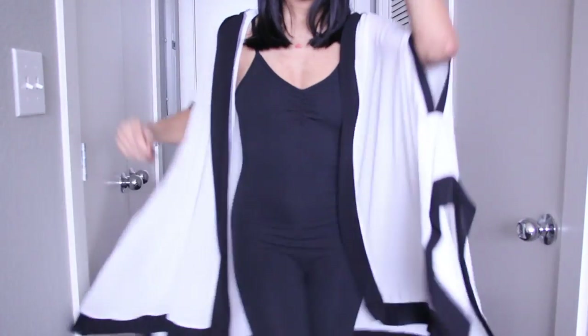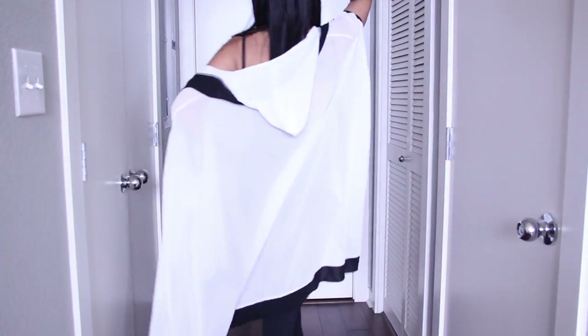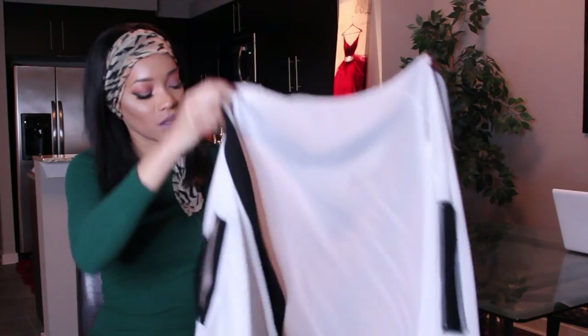The next piece I got is this kimono — it's a white and black kimono. It's pretty sheer so anything you wear underneath is going to be see-through. It fits good, it falls off as you walk, it's very flowy, it comes with a hood. It's really really cute and this is one size fits all.